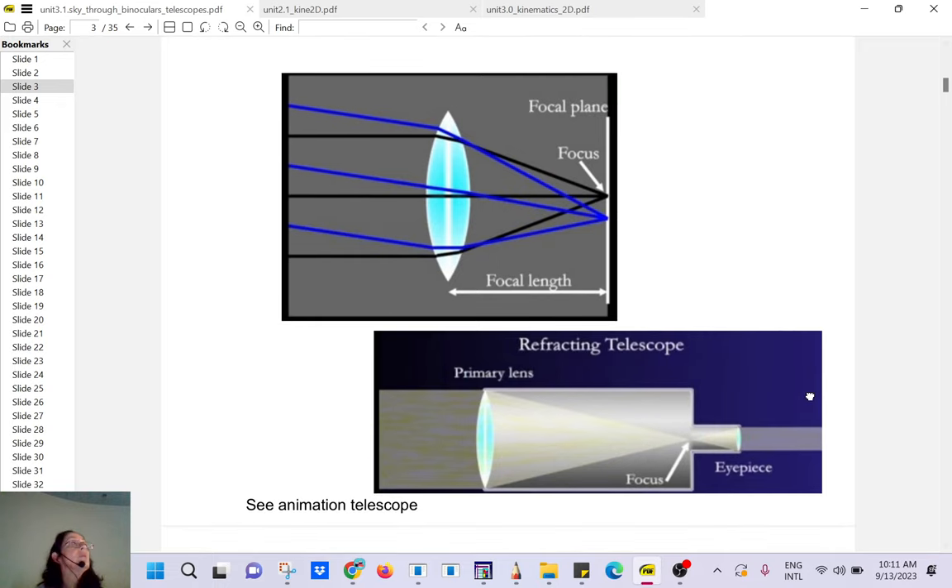Now I'll introduce the telescope because you're going to have a lab with one. A telescope — whether refracting or reflecting — always has two pieces: the eyepiece and the objective. The job of the objective is to take light from a very very far away object, where rays are parallel, and bring it close to you. Once it's close to you it will look very small — like a tree far away that looks small.